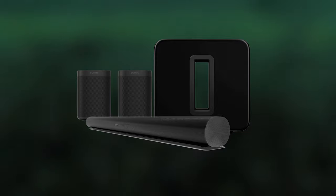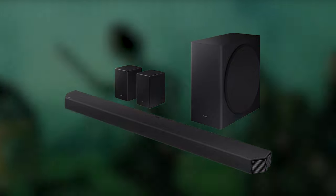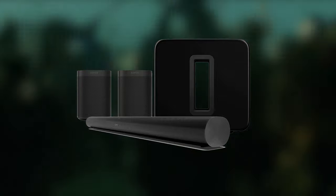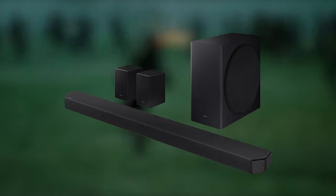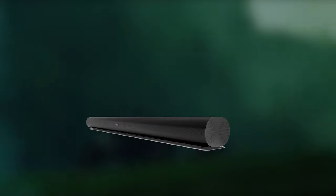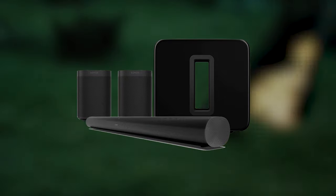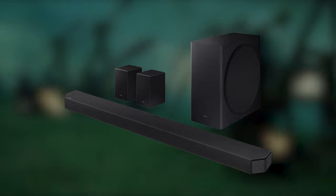Now here's a quick sound test between the two bars in my small room.